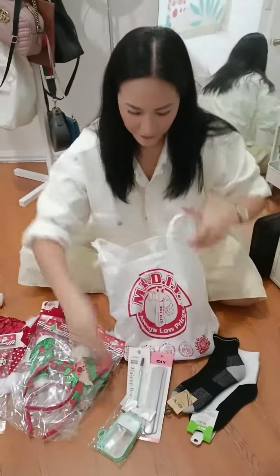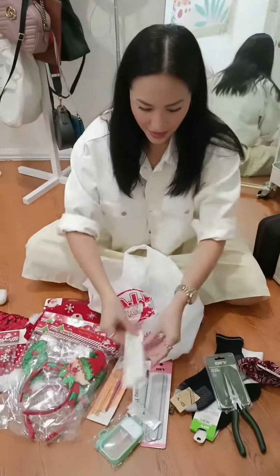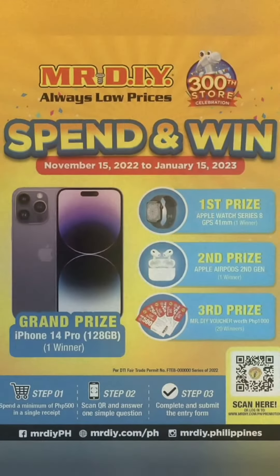Ang dami mo pang nabili, like me? Ingat lang sa budol, because sabi ko, P1,000 lang ang budget ko. But of course, because it's me, I overspent. So now it's your turn to spend and win. Good luck!